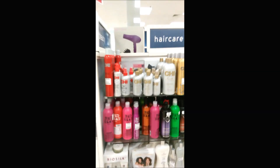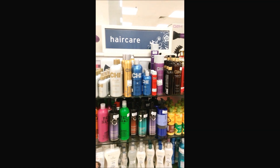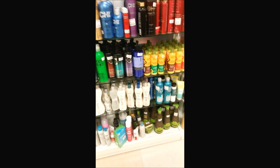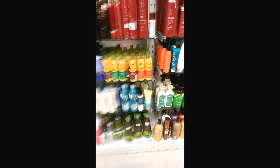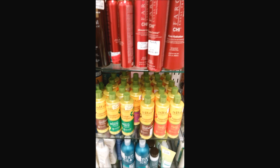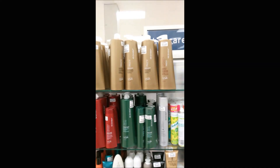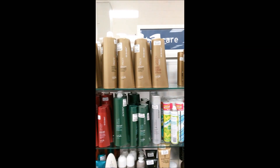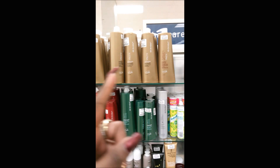Alright, so this is what we came for — we got Chic argan oil, some maracuja mix down there, Alba Botanical Hawaiian conditioner. Joyco — that's a really good brand for all you hairstylists out there, you know what I'm talking about. Let me know in the comments what you like about that Joyco product.